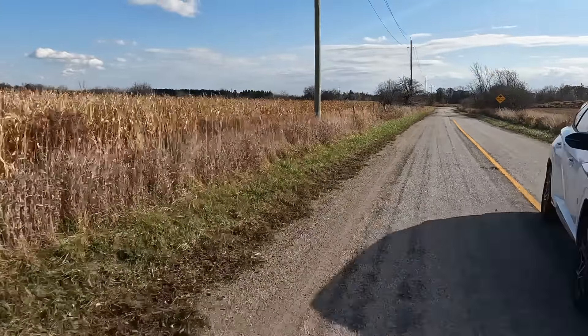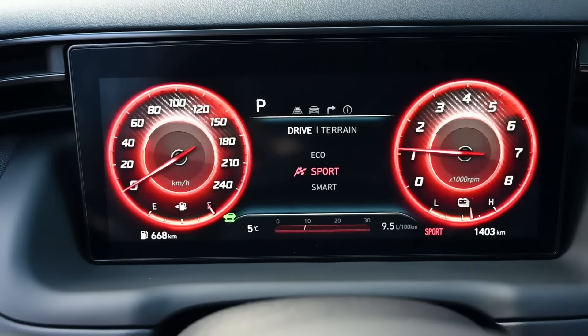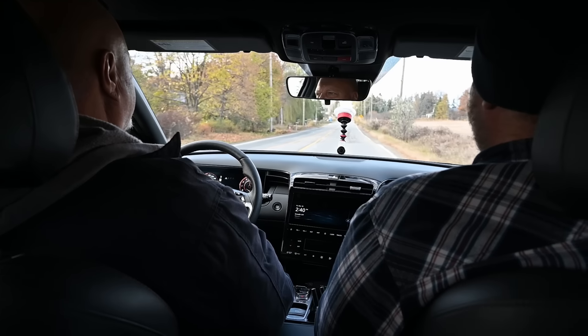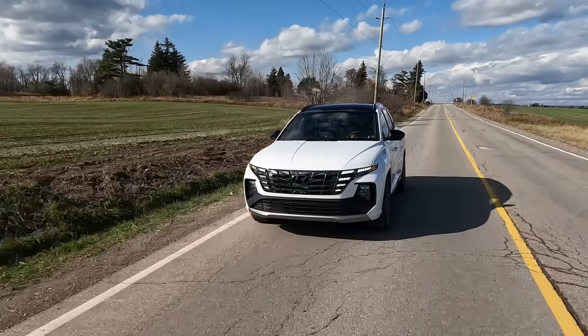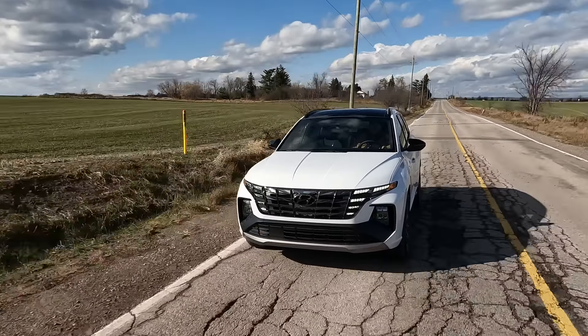Now driving the Tucson N-Line — let's feel the power. In Sport mode the gauges go red. Hit the gas and it feels pretty quick. You can sense the hybrid nature of it — in the Toyota the engine revved up and got louder, but here the RPM doesn't quite match the power you feel because of the battery boost. I'd say this felt negligibly quicker, but it's not a big difference in terms of real-world power.